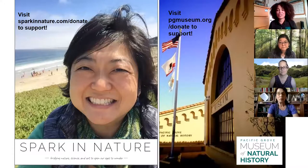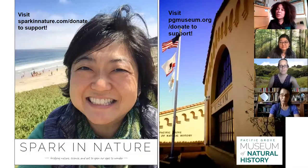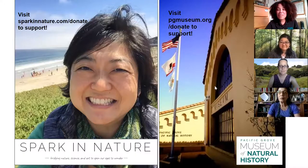This is a free nature journaling workshop, but if you are feeling inspired to donate and keep programs like this running, I've put links here to donate to Spark in Nature, Melinda Nakagawa's organization, and to Pacific Grove Museum of Natural History as well. So with that, Melinda, I'll go ahead and let you take it away.